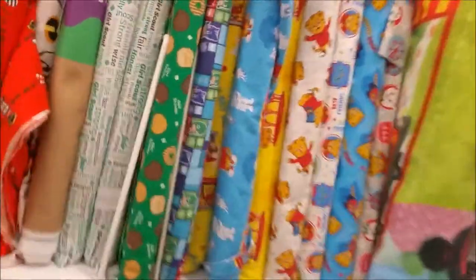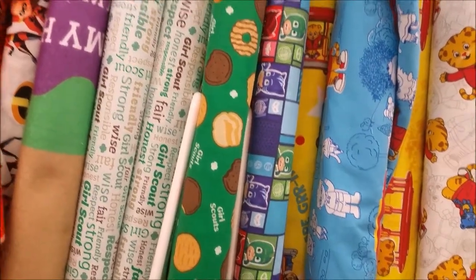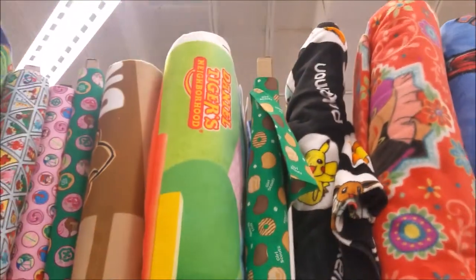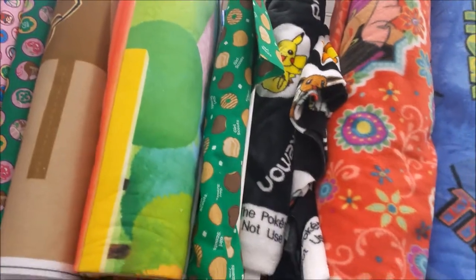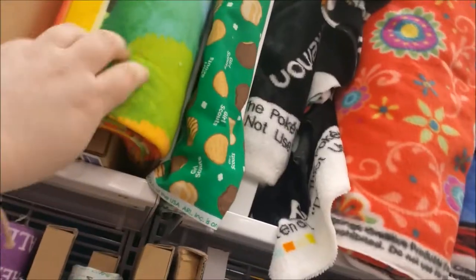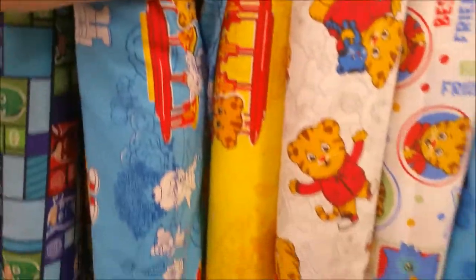There's Mickey. Oh, it must have been Girl Scouts — here's Girl Scout cookies. There's something from Daniel Tiger's Neighborhood. Looks like maybe it's a play mat or something that you can make — it's felt. Very cool.